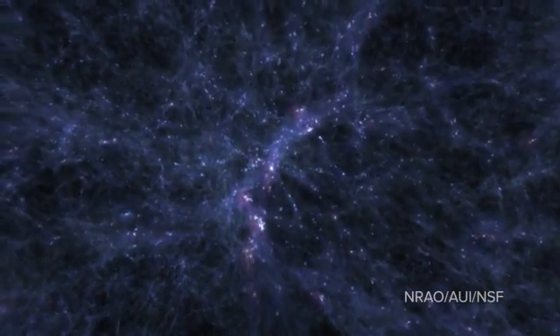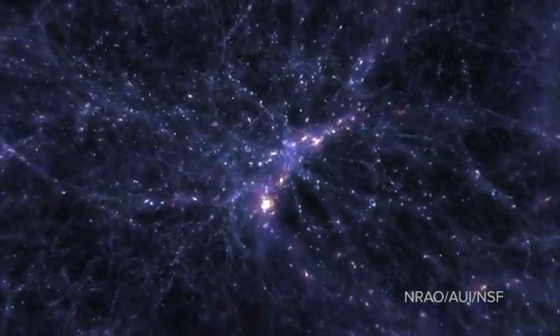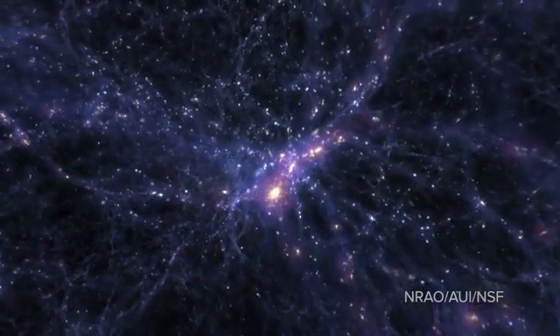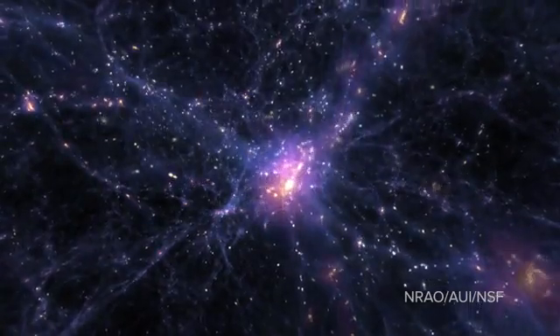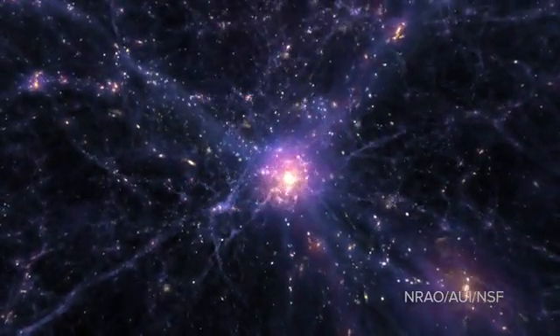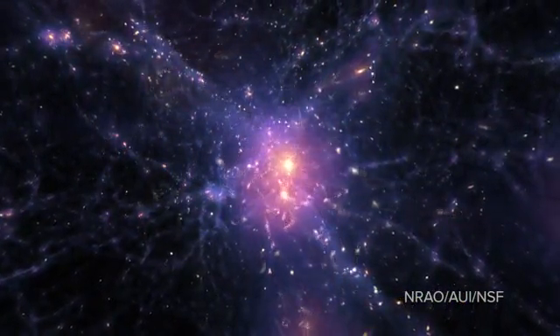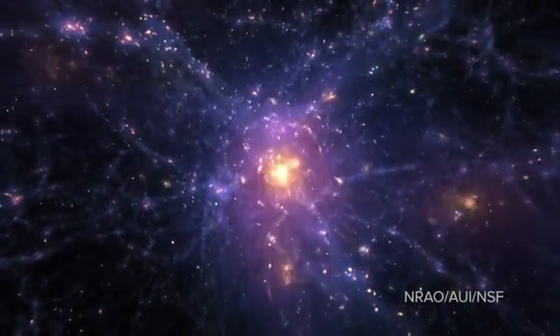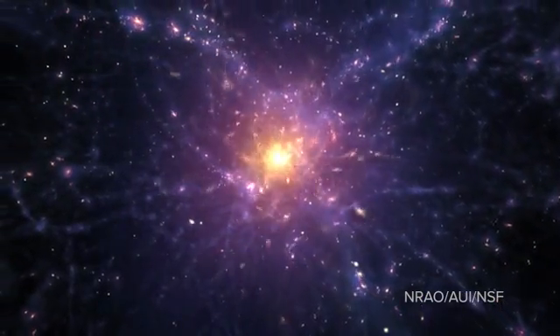I think of them as a Jabba the Hutt-type galaxy, because they got that way by eating all of the galaxies that were in their neighborhood. A smaller galaxy that falls toward the center of the cluster tends to get ripped apart tidily by the central cluster galaxy and merges in to become part of a very massive, very large, bloated, extended galaxy.